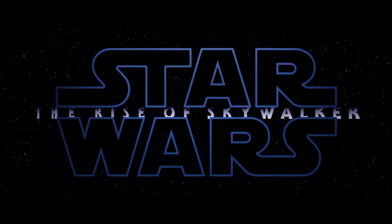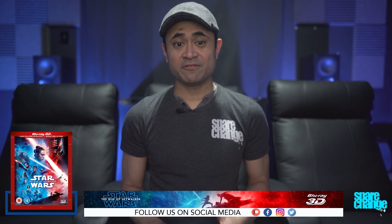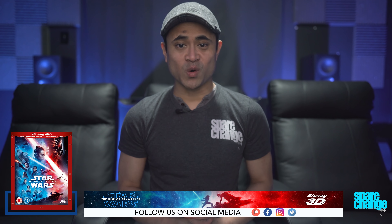In for review we've got The Rise of Skywalker on 3D Blu-ray. I won't be reviewing the movie itself — I'm just going to share with you my thoughts on the video and the audio quality.